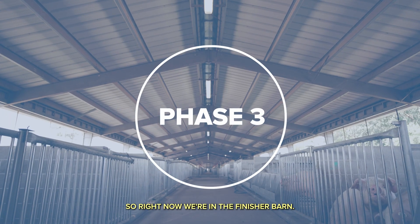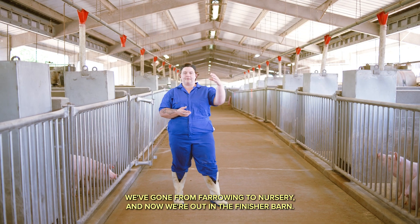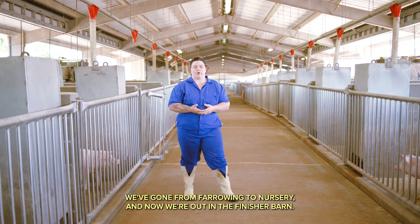So right now we're in the finisher barn. This is the final phase of production. We've gone from farrowing to nursery and now we're out in the finisher barn.